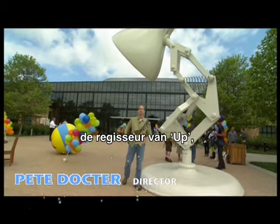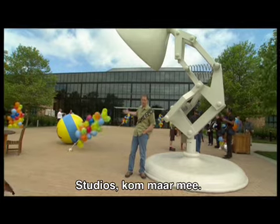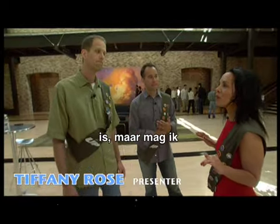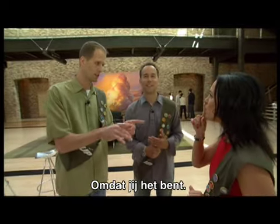Hey, I'm Pete Docter. I was the director of Up, the new film from Disney Pixar. We're here at Pixar Animation Studios. Let's take a look. I know Pixar is top secret, but do you think you can give us a tour? All right, but don't tell anyone else — it's just for you.